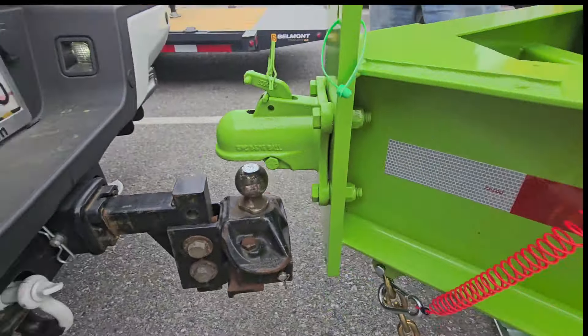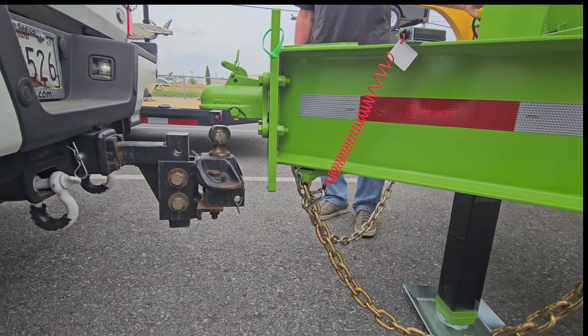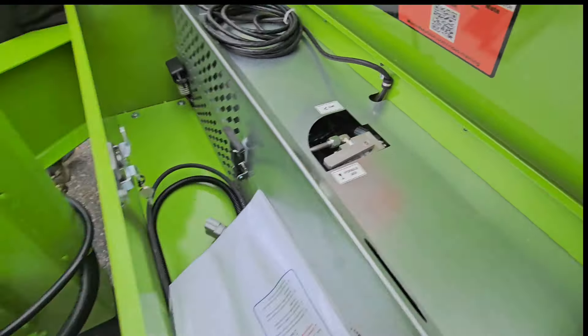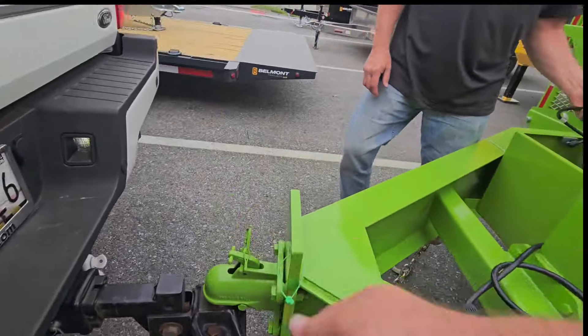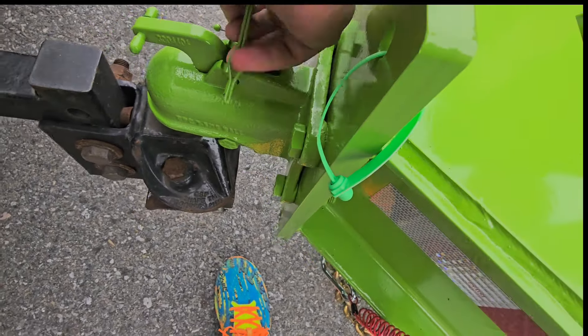You want to see the easiest way to hook up a trailer? Wrong one — go down. Gotta get it on dump, go down. Okay, there you go. Take two. Bada bing, bada boom.